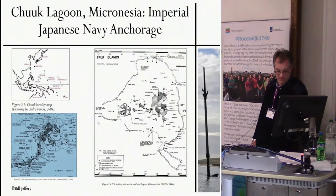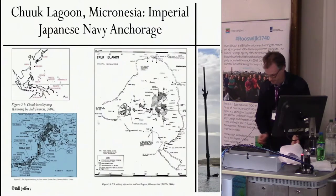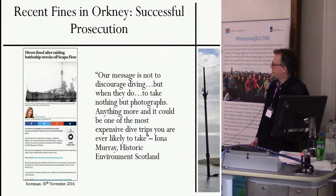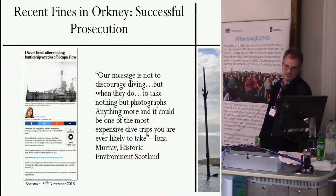However, a recent court case in Kirkwall, Orkney, and a notable letter-writing campaign by one of the dive boat skippers, has demonstrated the continual ambivalent attitude that non-archaeologists have towards the retention of underwater cultural heritage within its proper context — in-situ as a first measure, according to UNESCO. The court case on the 29th of November 2016 resulted in a successful prosecution with two divers found guilty of lifting artefacts from the battleships SMS Prinz Regent Wilhelm and Markgraf. Each diver was fined £18,000. The message is not to discourage diving, but when they do, to take nothing but photographs — anything more and it could be one of the most expensive dive trips you are ever likely to undertake.